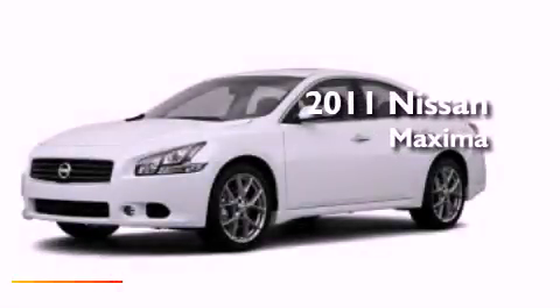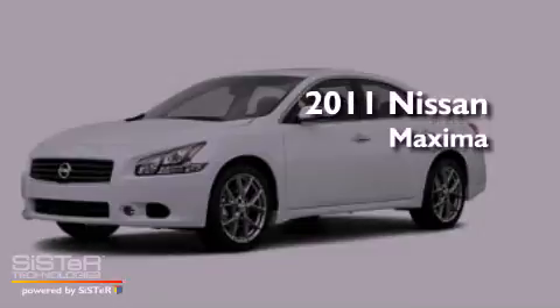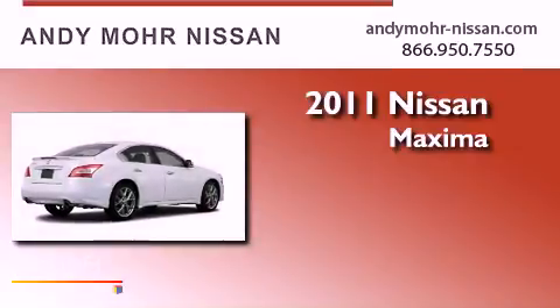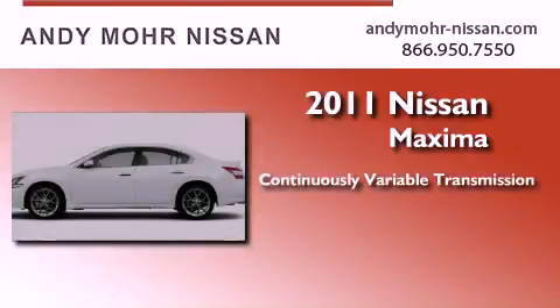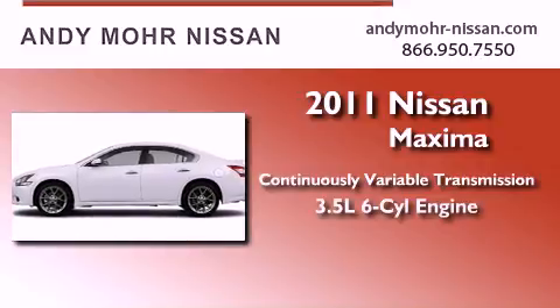This is a brand new 2011 Nissan Maxima. This four-door sedan has a continuously variable transmission and a 3.5-liter V6.